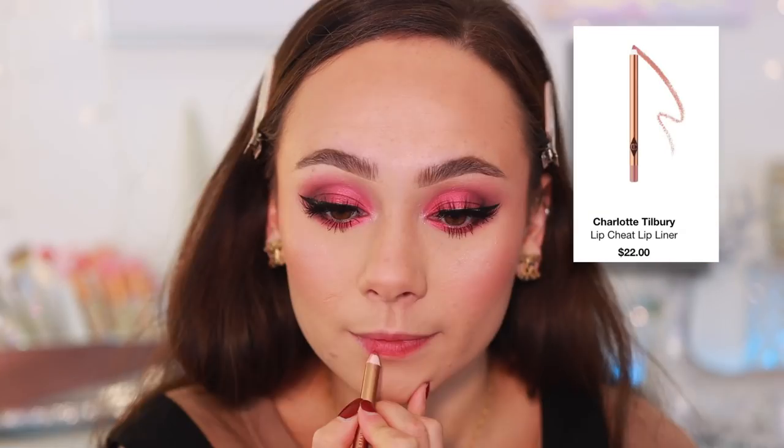Moving on to lip liners. First is the Charlotte Tilbury Lip Cheat in Super Size Me — I believe this is the lip liner I wore when I got married. It's your lip color on the pinky side but better. For a long event where you want a fresh lip with a little depth, this is perfect. Charlotte Tilbury has a beautiful formula — creamy and long-lasting. It's like my lips but prettier. Then I have two Pat McGrath lip liners, because it's my favorite formula — most long-wearing but still creamy and not drying.